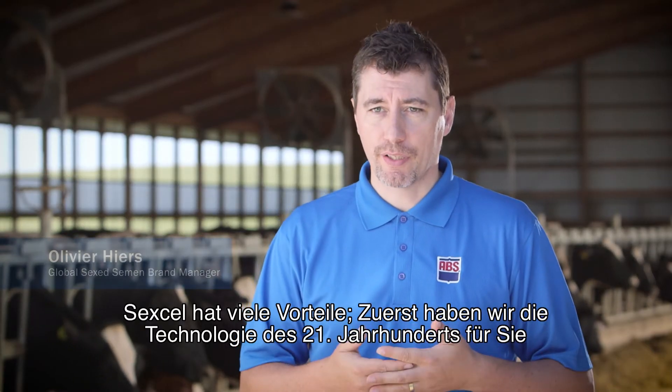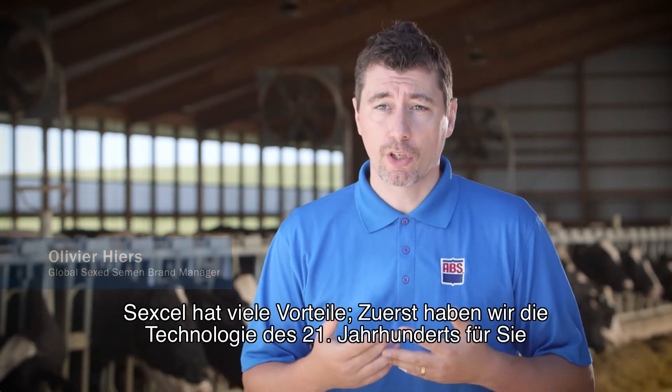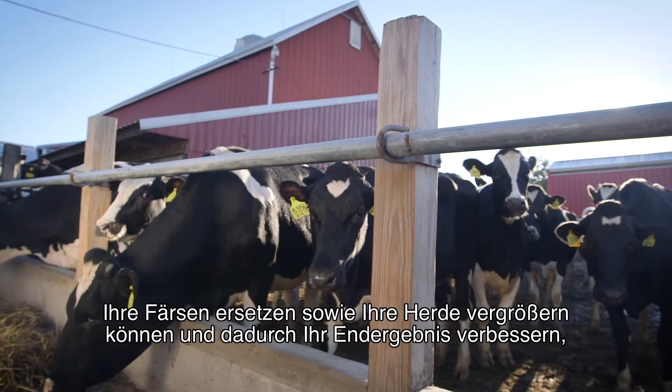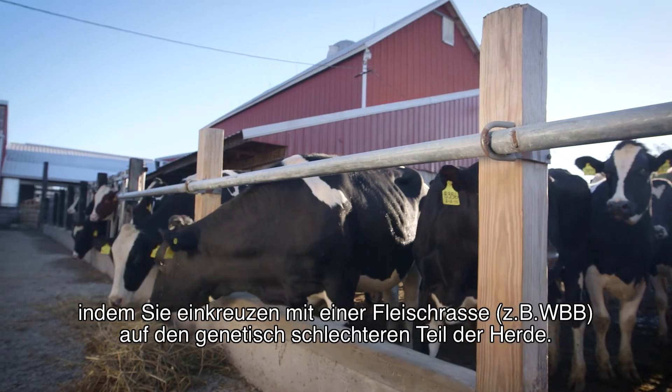Sex Cell has many benefits. First, you have 21st century technology available to you. Secondly, you have the power of choice, which means you can either replace your heifers, increase your herd, or improve your bottom line by having a beef-on-dairy program attached to it.